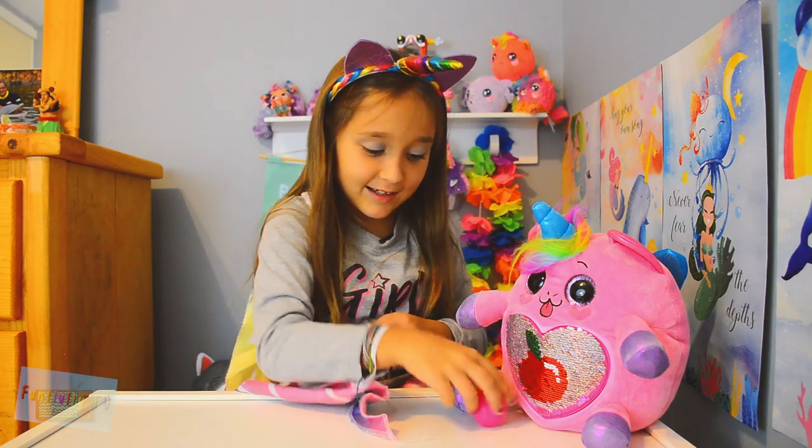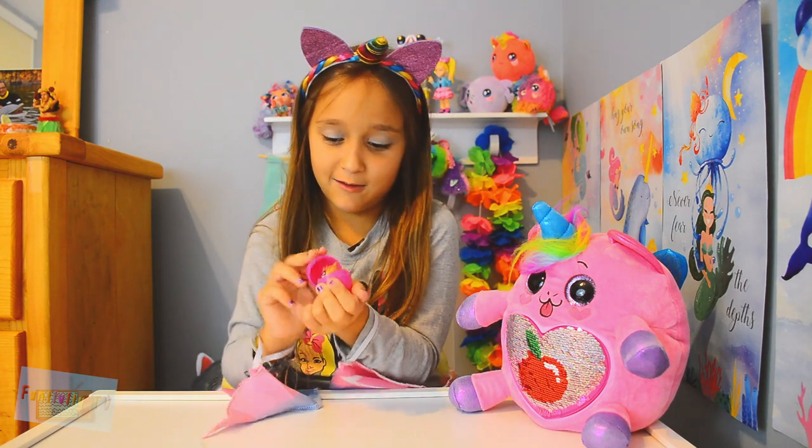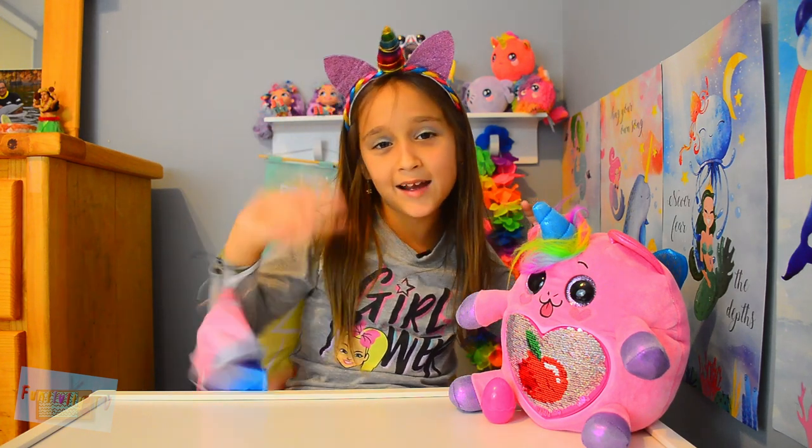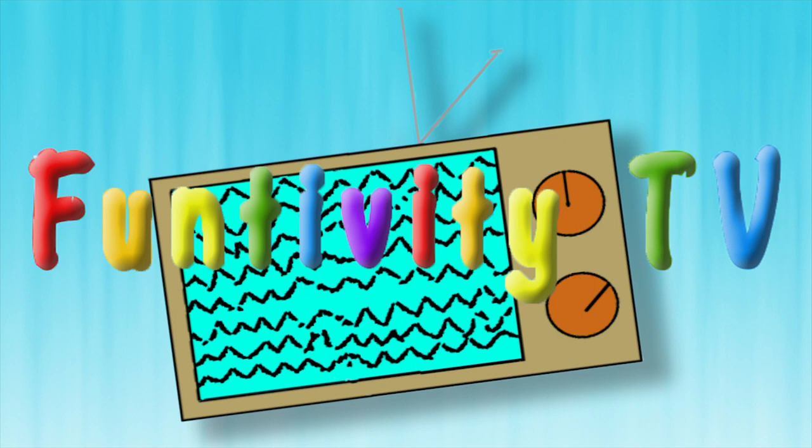And my Unikitty — meow meow. Hopefully you will subscribe to my family's channel. Peace out. Bye!